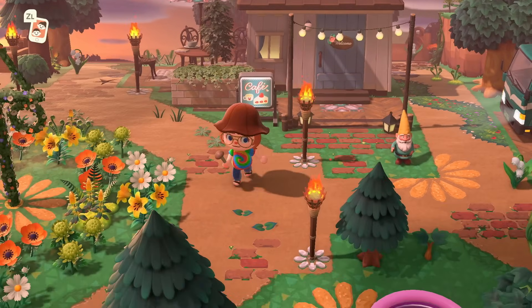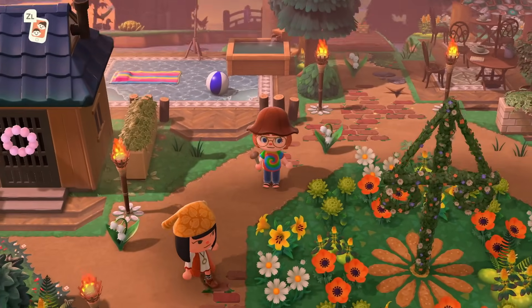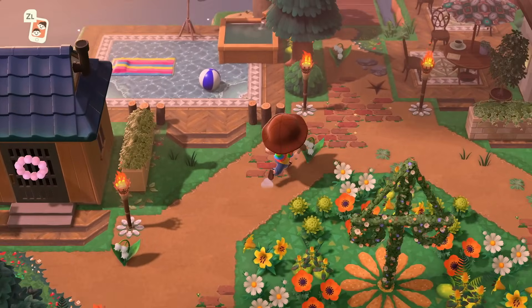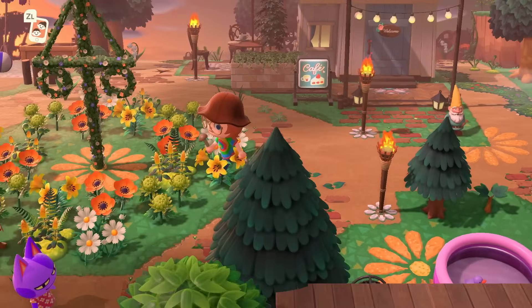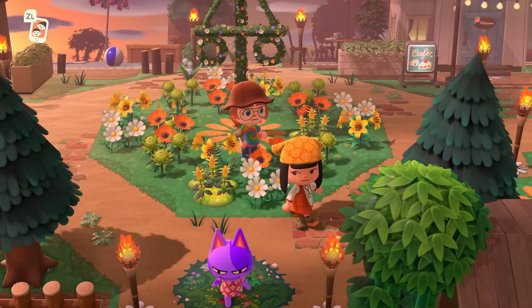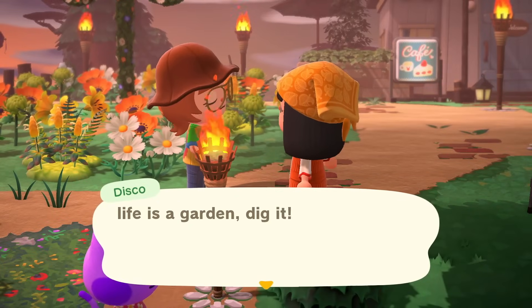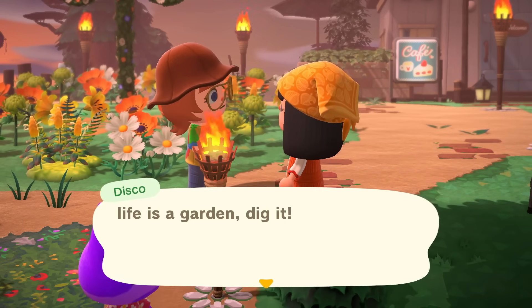Coming back out of the house. I think this creator has again just a lovely eye for balance. I'm looking at the pathing now, the way the custom designs are placed. There's plenty of empty space, but still a ton to look at, and I think it's gorgeous. I also really like this maple — it's so attractive to the eye. Let's talk to this villager, by the way. Disco says 'Life is a garden. Dig it.' That's so cute! I love her bandana too.